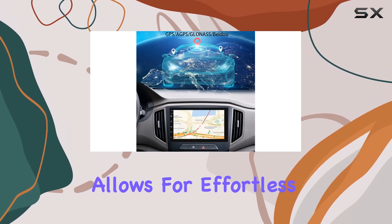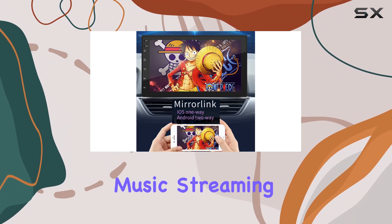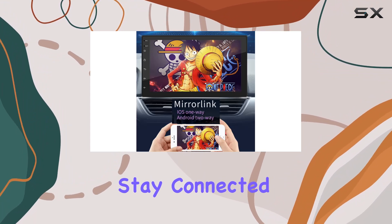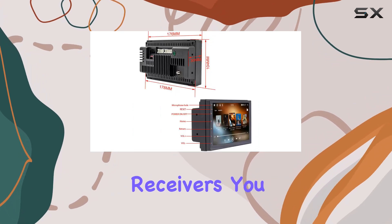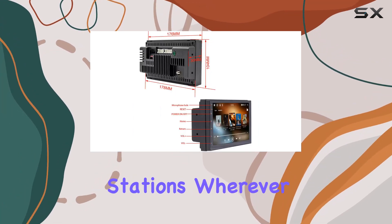Now onto the hands-free features: Bluetooth functionality allows for effortless phone calls and wireless music streaming, ensuring you stay connected and entertained without taking your eyes off the road. And with the high quality FM car stereo receiver, you can tune into your favorite stations wherever you go.